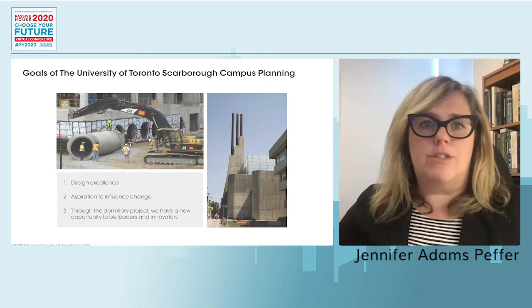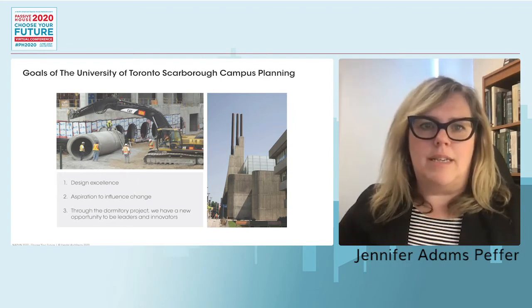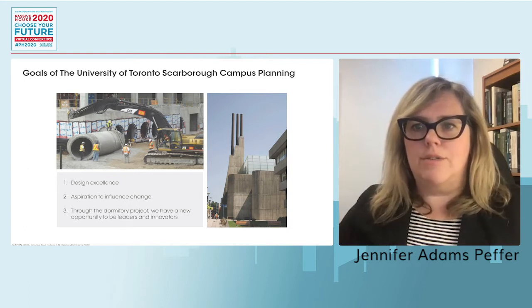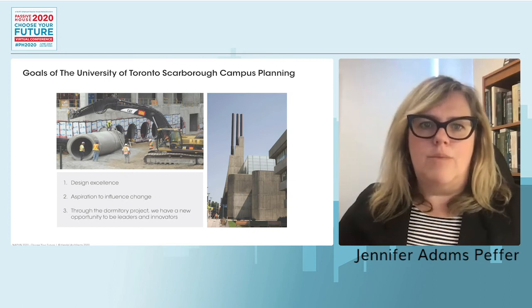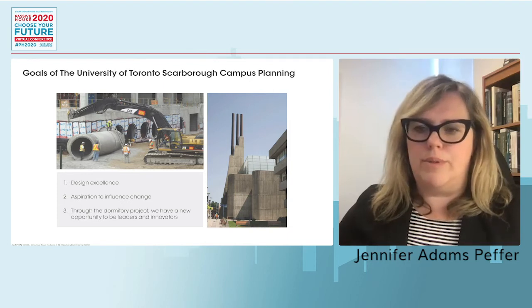Today our aspirations are not much changed. We remain deeply committed to design excellence, pushing boundaries, and being cutting edge to influence change. In an effort to be sustainable and environmentally friendly, we look to be leaders in the use of new and smart technologies and systems as we grow and build new.